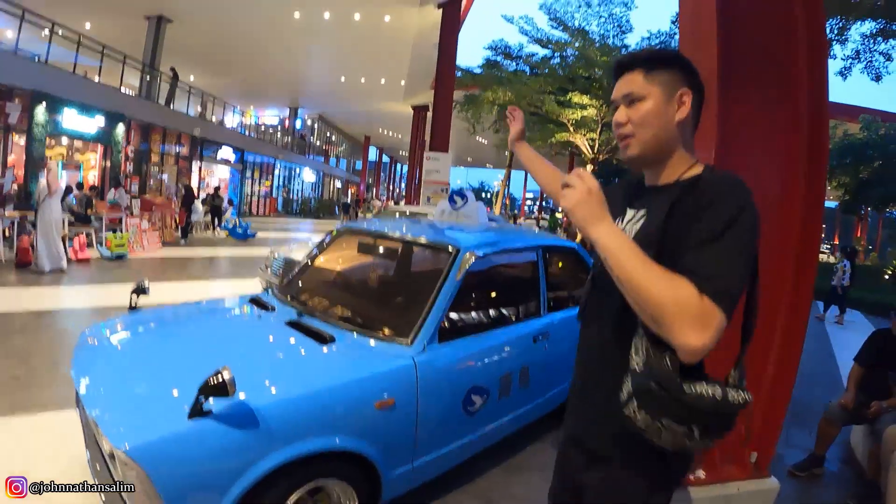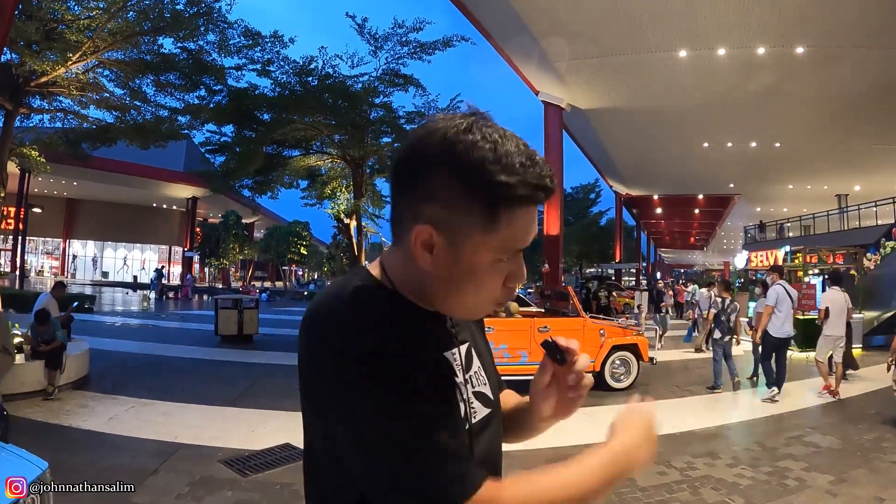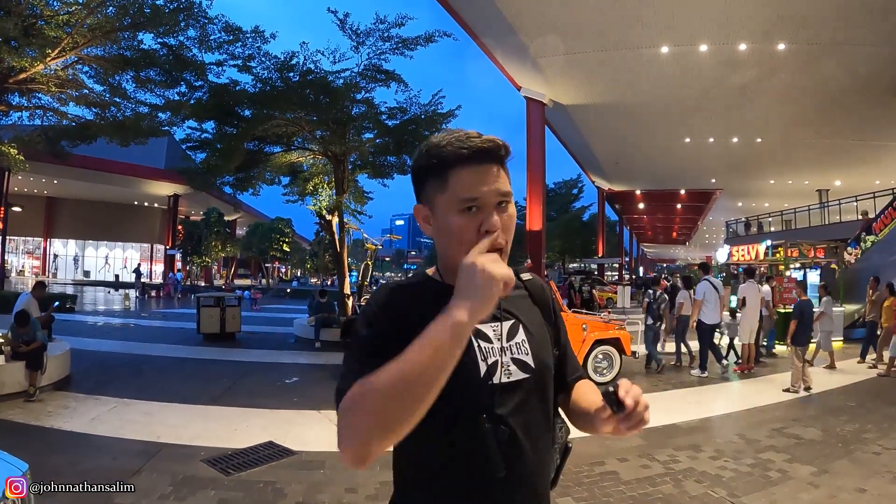Di sampingnya ada Mercy juga — C-Class. Disini gak terlalu banyak mobilnya — makanya kita bisa sebutin satu-satu, cuman sekitar 28 mobil, karena masuknya memang diseleksi. Mobil gue pun gak ikutan, gue cuman display — kita bantu meramaikan aja, biar seru. Tapi semua dari yang ada disini gak ada yang gak keren, keren-keren semua.